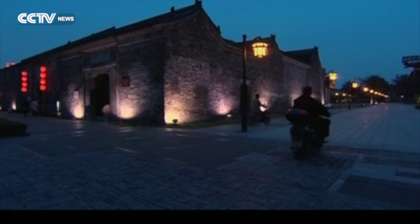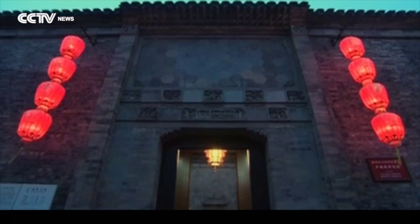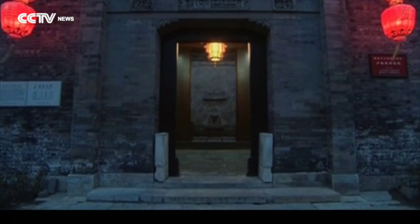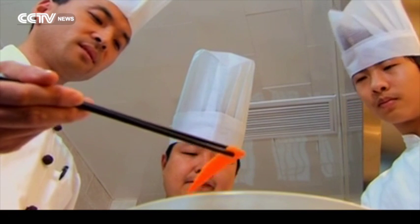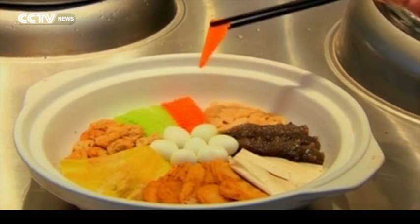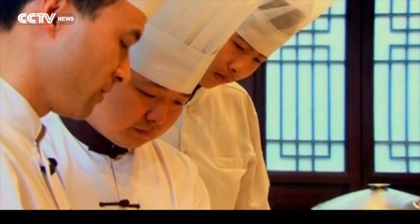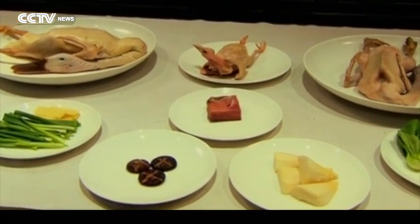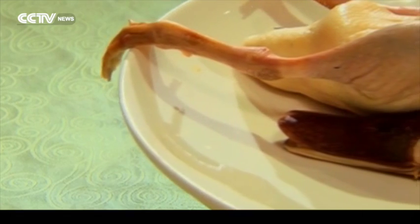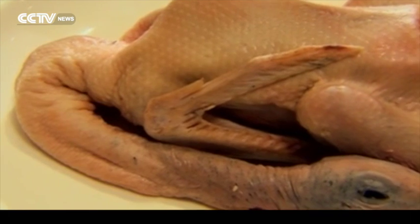Nowadays, with modern technology, this ancient slaughtering technique is history. However, modern practitioners equipped with Ding's skills still exist. Zhang Hao, the head chef of Lu's Old Mansion restaurant, demonstrates the famous dish: three-nested duck. A shell drake, a wild duck and a pigeon are all that's needed. The goal is to stuff the pigeon into the wild duck and then into the shell drake — hence the name three-nested duck.